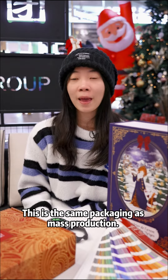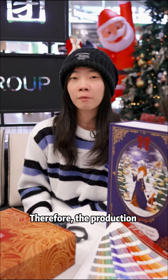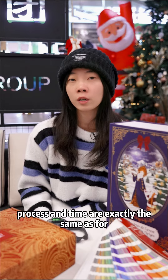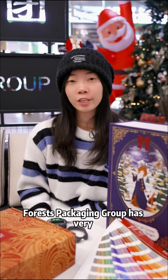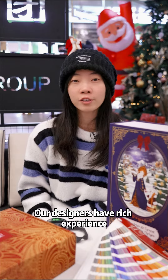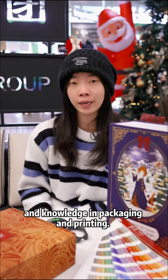This is the same packaging as mass production. Therefore, the product process and time are exactly the same as the full mass production. 4A's Packaging Group has a very professional design department. Our designers have rich experience and knowledge in packaging and printing.